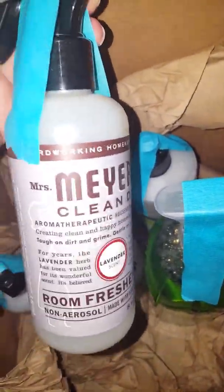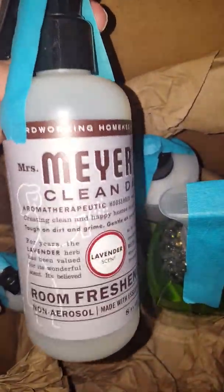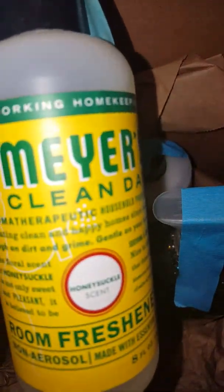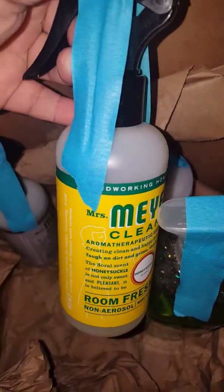This was an item that I had purchased. It's the all-natural Mrs. Meyers Room Freshener — no aerosols, made with essential oils. It comes with a sprayer. I also purchased another one of those air fresheners in the Honeysuckle scent as well.